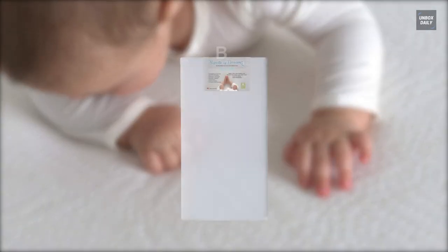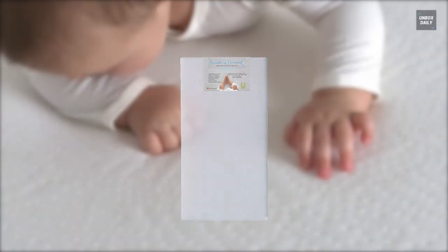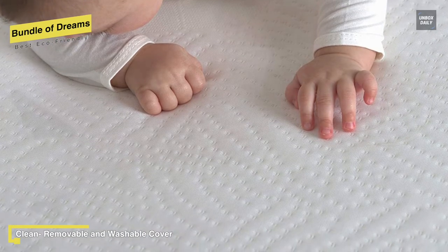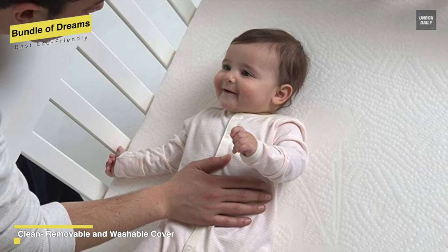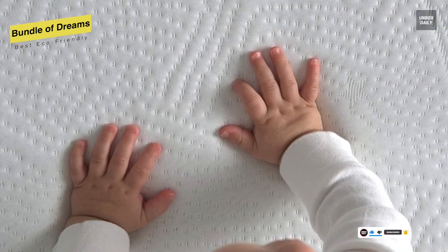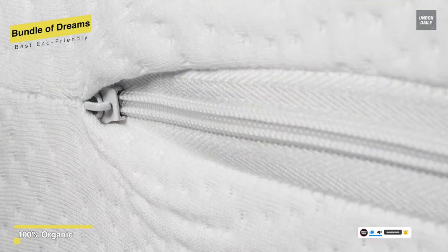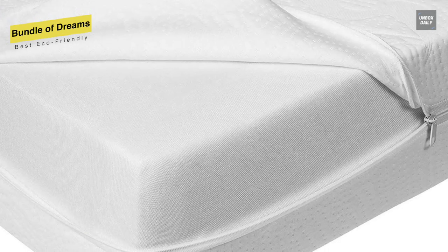Lastly, we have the Bundle of Dreams. Made with cotton and other hypoallergenic materials, this Bundle of Dreams is a mattress with no VOCs, off-gassing chemicals, nor toxic emissions. Made from healthier bundle fiber, its revolutionary memory technology provides lasting comfort with no off-gassing or VOCs, to ensure a safer night's sleep. Featuring dual-purpose design, its sleep surface gives little ones the firm support they need in infancy, along with a cozy memory feel for toddlers. As a 100% breathable mattress, it helps regulate temperature by allowing air to pass through the entire mattress.